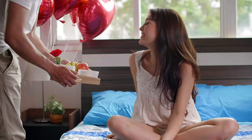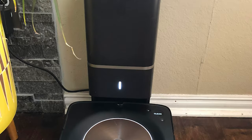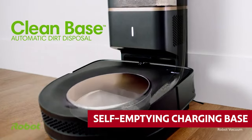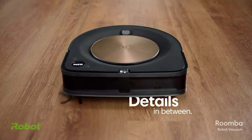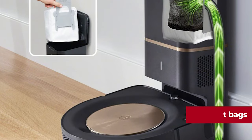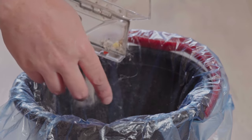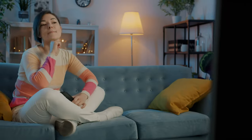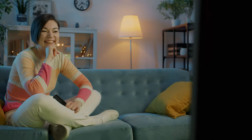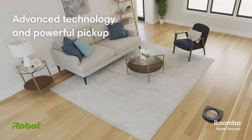One of the S9+'s coolest features is its self-emptying charging base — yes, it empties itself. Sure, you'll have to buy replacement bags for the base, but you'll only have to empty the container once a month. That's a lot less time than you'd spend emptying a traditional dustbin, which means you'll have more time for important things like binge-watching TV. Of course, all this fancy technology comes at a price, but hey, you get what you pay for.